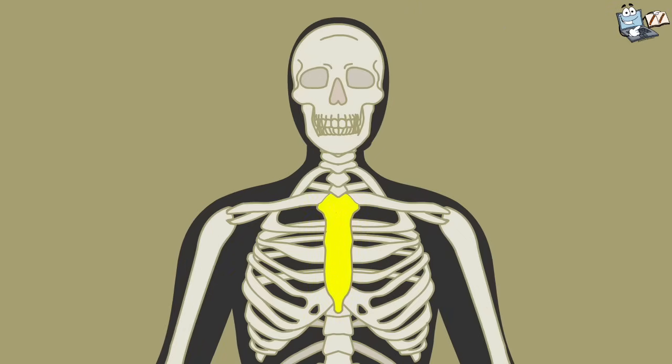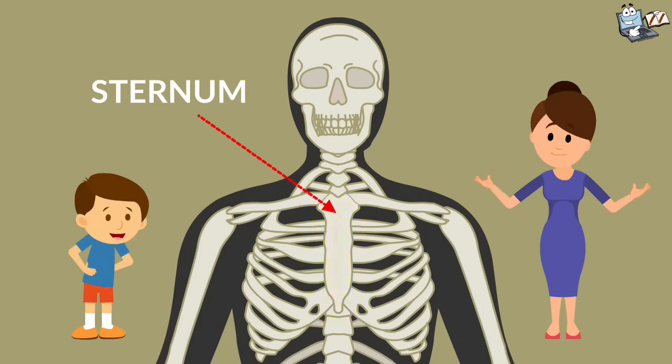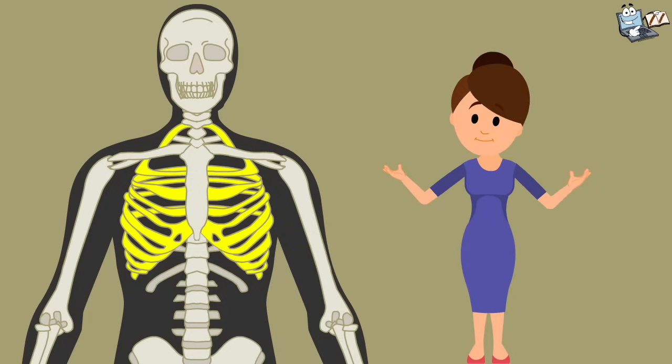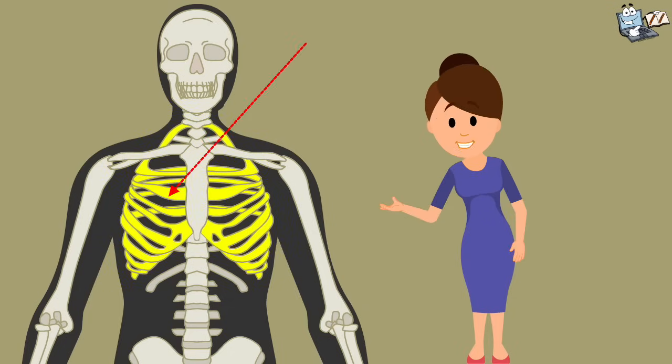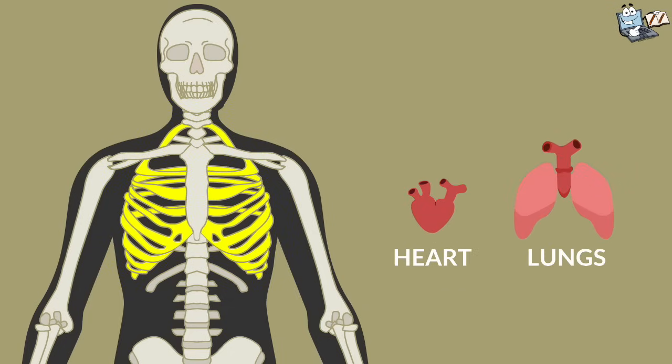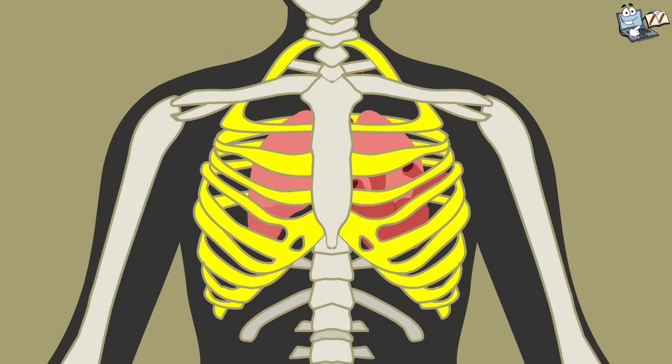Now look at this — it's a sternum, a long, flat bone. It's shaped like a necktie and is located in the center of our chest. And this cage-like structure is our rib cage. Our heart and lungs are behind these bones. You can say the rib cage is the curved wall of ribs that surrounds and protects our heart and lungs.